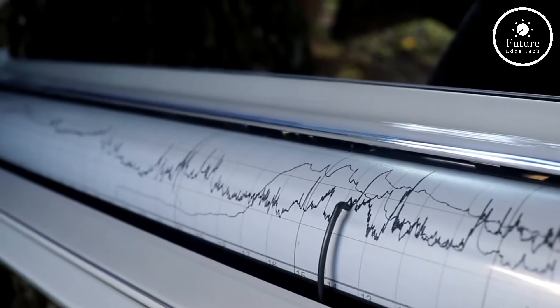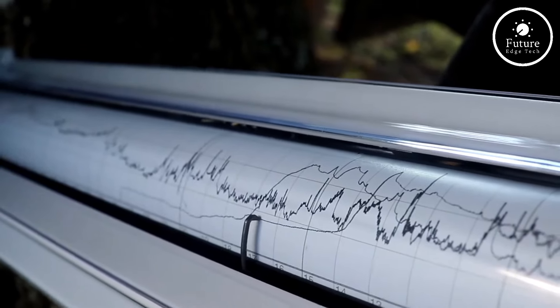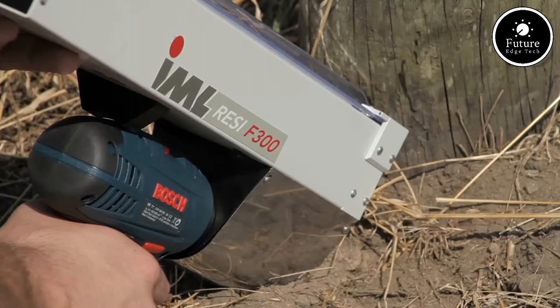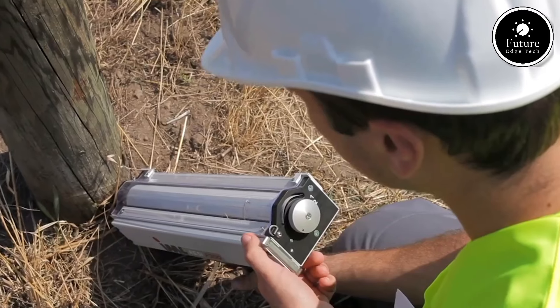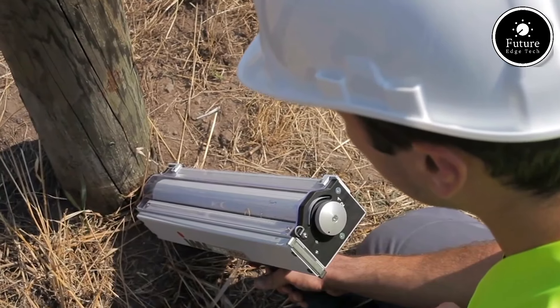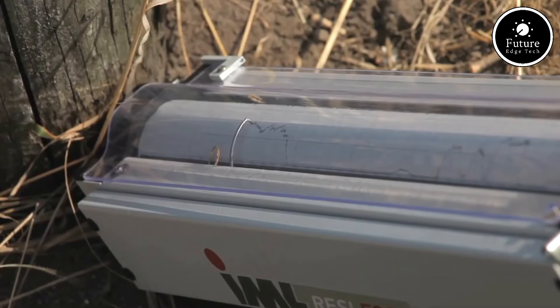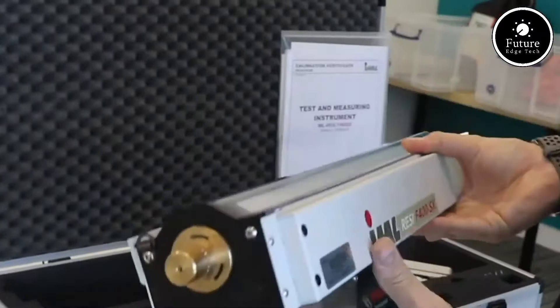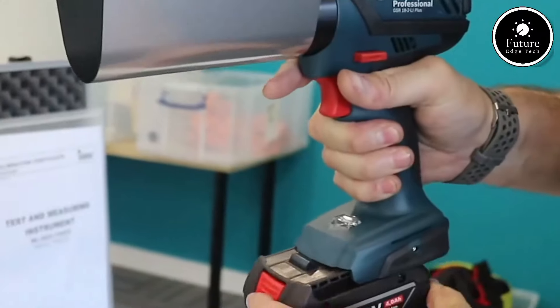The F series offers unparalleled accuracy, capturing data as a resistance profile that gives arborists, inspectors, and engineers a clear, immediate view of internal wood health. With this data, professionals can make informed decisions about the maintenance, preservation, or removal of trees or wooden structures, enhancing both safety and cost efficiency.